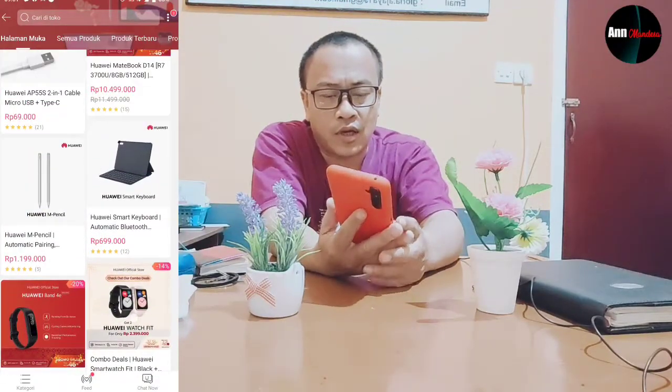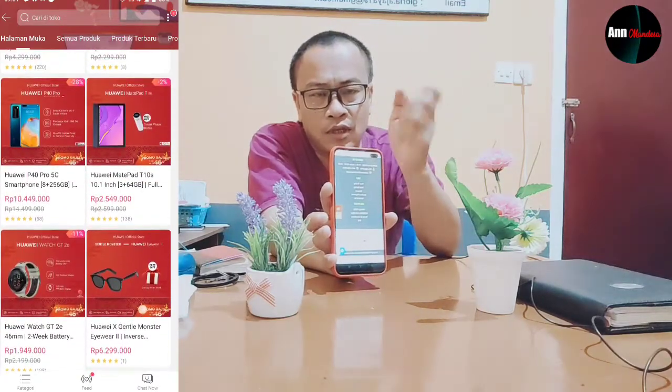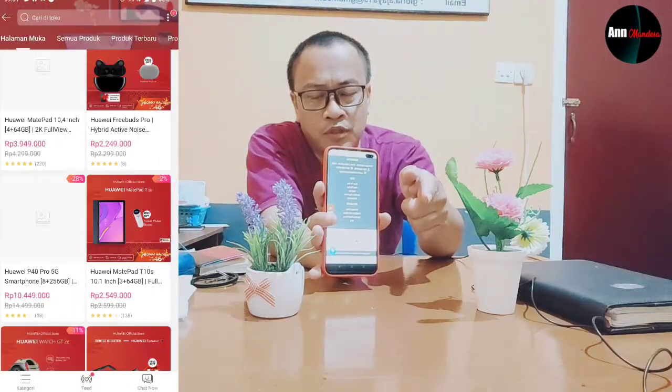Begitu juga dengan Nutrimark — linknya sudah saya siapkan di deskripsi. Oke, sekarang kita beralih ke topik kita yakni tentang mobil, yakni New Honda CR-V. New Honda CR-V ini sudah banyak kelebihannya dan semakin canggih dengan fitur-fitur, yang pertama yakni hands-free access power.